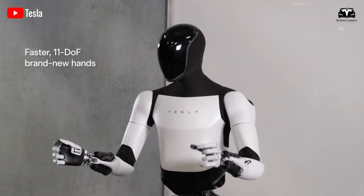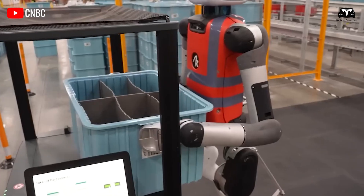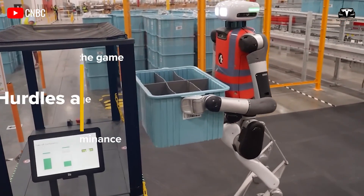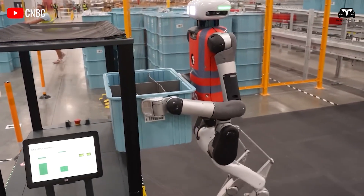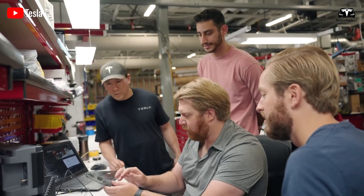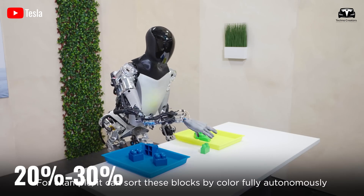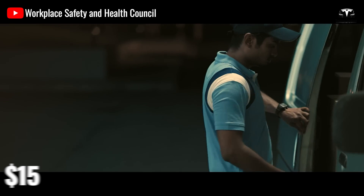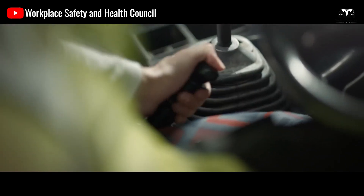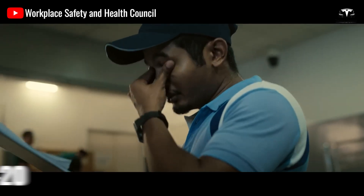Tesla Optimus Gen 3 not only reduces wage costs, but also helps businesses cut a range of expenses associated with traditional human labor. Typically, when hiring employees, businesses not only pay salaries but also cover additional benefits such as health insurance, social security, bonuses, and other perks. On average, these costs can account for 20 to 30 percent of an employee's total salary. If a company pays $15 per hour for a full-time employee, the actual cost including all associated expenses is around $18 to $20 per hour.